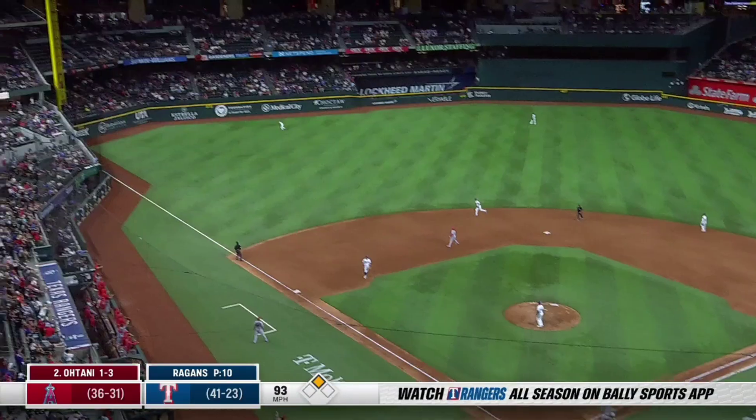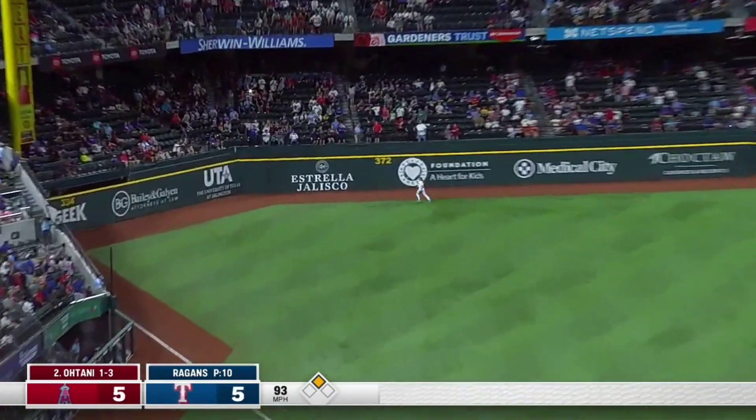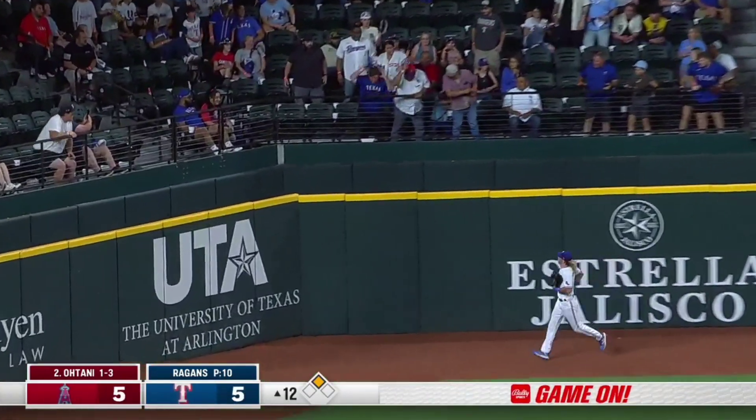Shohei Ohtani leading off. Hammers one out to left field. Jankowski looks up. It's gone!